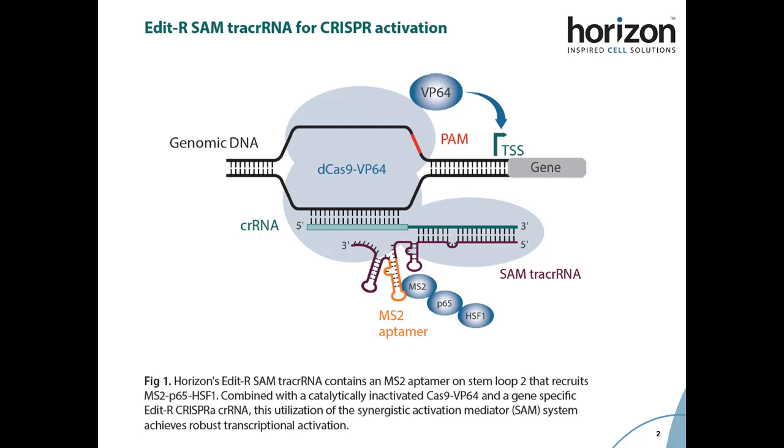At Horizon Discovery, we have used chemistries and processes developed over decades of research for the efficient, cost-effective, and high-throughput synthesis of guide RNAs containing either one or two MS2 aptamers at different regions of the CRISPR RNA and tracer RNA complex.